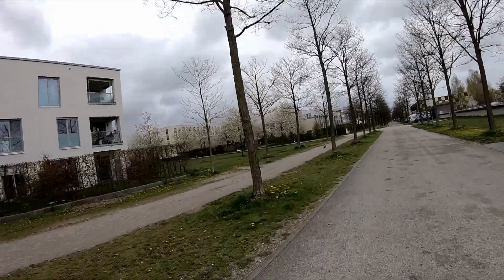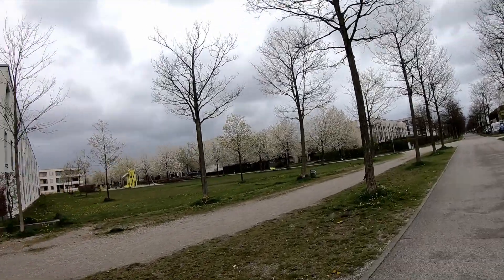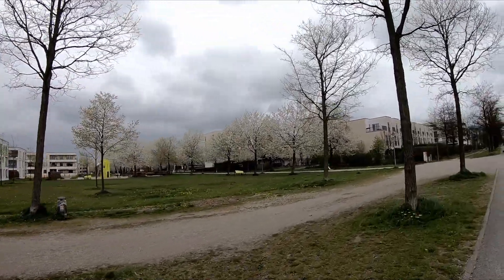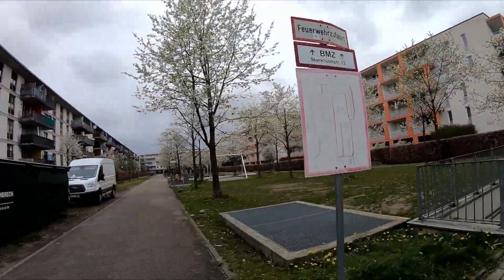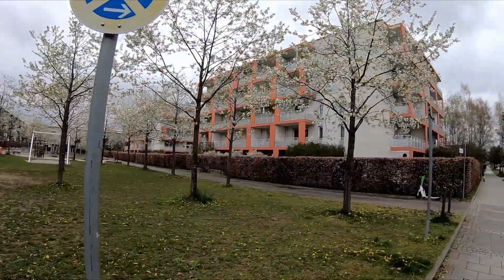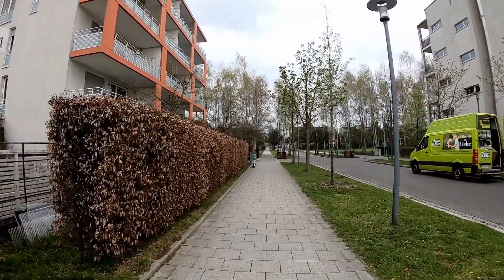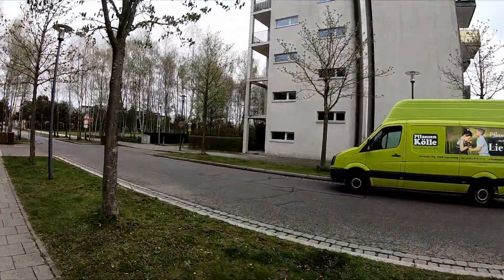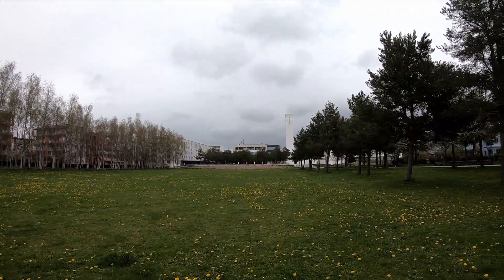Now we will turn left and run through these small streets to show you a little bit more about this part of Munich. As you can see, there are a lot of facilities for small kids to play, and the whole area is designed around the needs of young families. We have kindergartens and schools here, and behind these trees is a big shopping mall and a church.